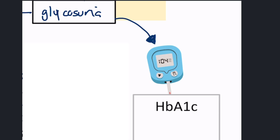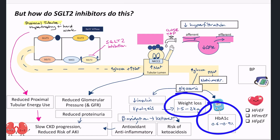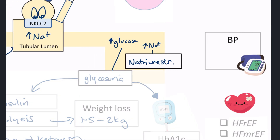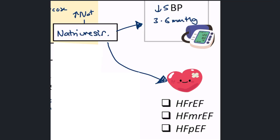Losing sugar in the urine also helps lower blood sugar — we see a 0.6 to 0.9% drop in HbA1c on an SGLT2 inhibitor, which is quite modest. On the natriuresis side, the sodium loss helps improve blood pressure by around 3.6 mmHg. And SGLT2 inhibitors are great in heart failure — across reduced ejection fraction, preserved ejection fraction — all types. SGLT2 inhibitors have an evidence base in all of these domains. That is how SGLT2 inhibitors actually work.